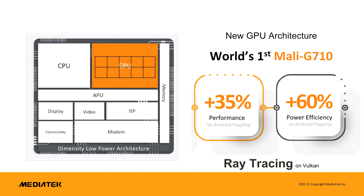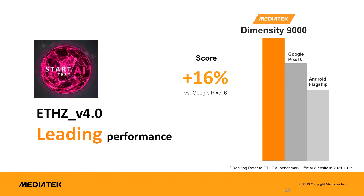The GPU in the Dimensity 9000 is also from ARM, in the shape of the Mali-G710 in an MP10 configuration, which means it has 10 GPU cores.